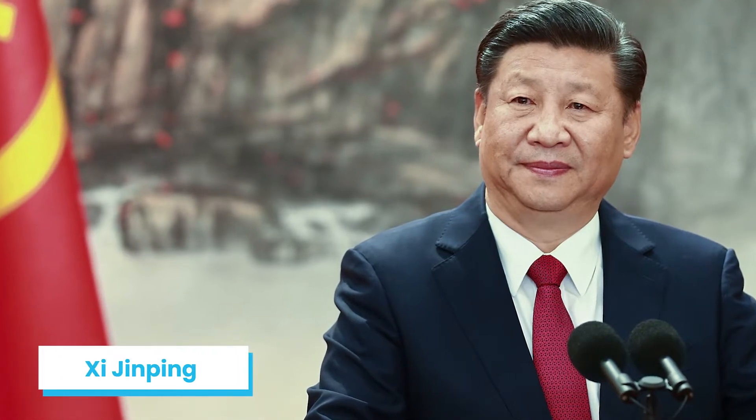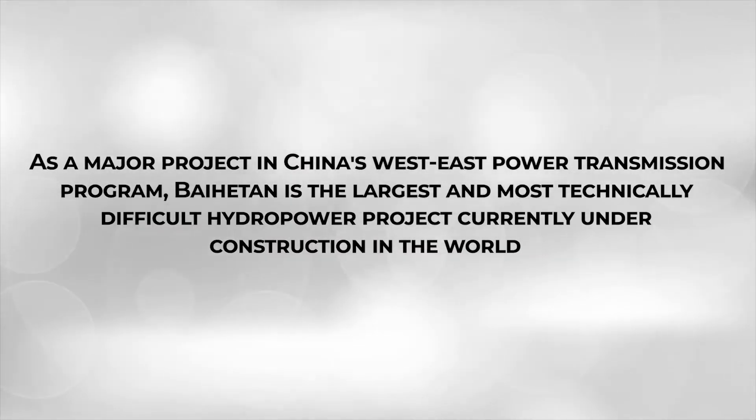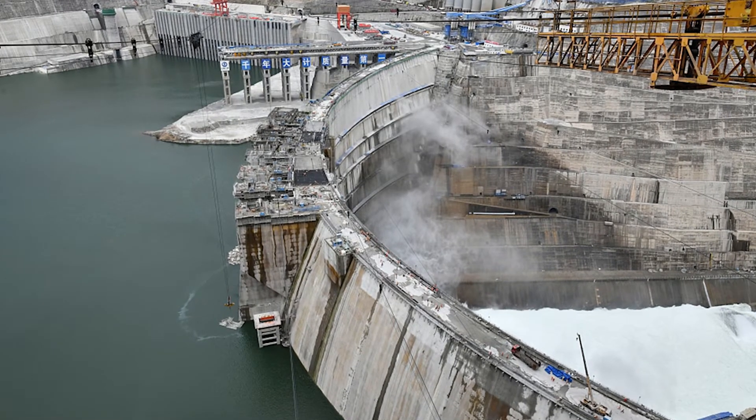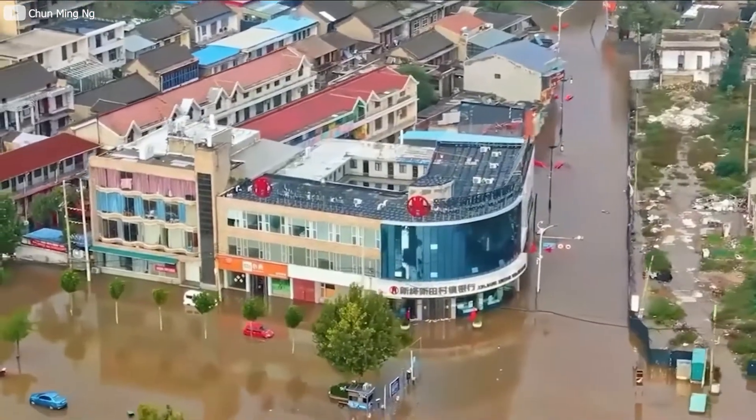Chinese President Xi Jinping expressed pride at the Baihetan Hydropower Station, saying: "As a major project in China's West-East power transmission program, Baihetan is the largest and most technically difficult hydropower project currently under construction in the world." Xi further told media that the Baihetan project has been marked a major breakthrough in China's high-end equipment manufacturing. The project is not only concerned with producing cheap electricity, but also aims to strengthen control over heavy water flows during summer flood season.